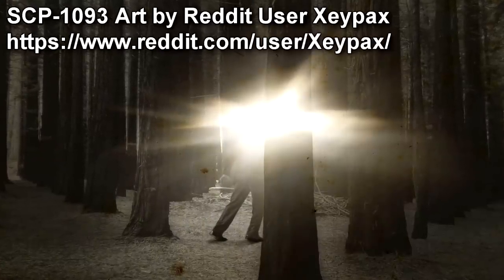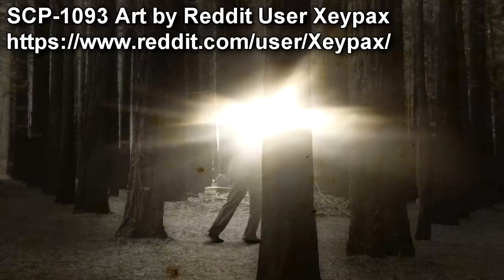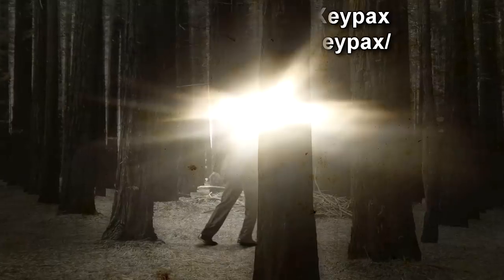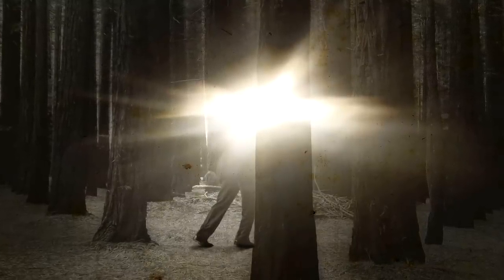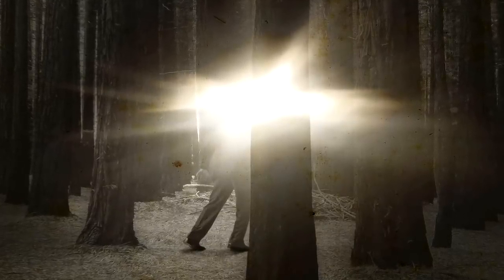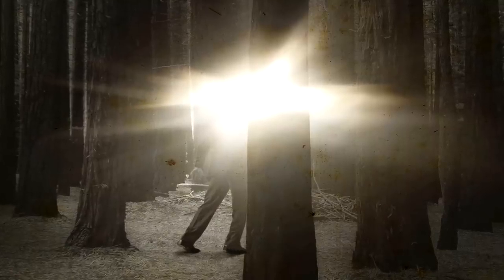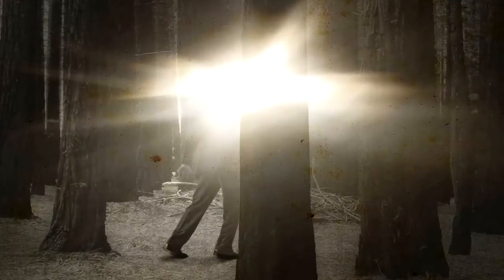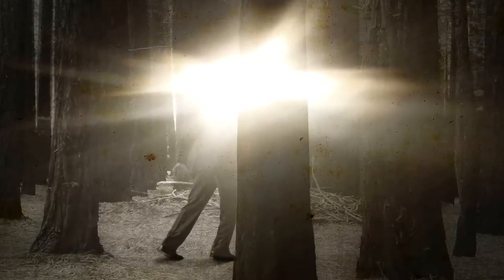For information regarding the internal anatomy of SCP-1093, refer to Surgical Report F224B-1093. When activated, SCP-1093 is entirely dormant. SCP-1093 does not respond to any staff attempts at interaction and is completely unresponsive to all external stimuli. In this state, SCP-1093 does not appear capable of speech and does not display any evidence of sapience. Under these conditions, SCP-1093 will continually stay stationary, locked into a single stiff, upright position, until deactivation.